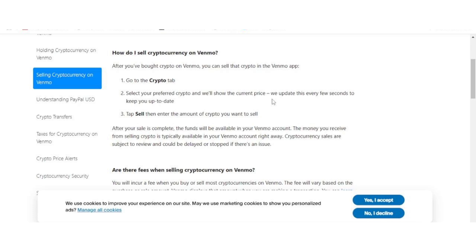Once you're on the crypto tab, take a moment to browse through your cryptocurrency holdings. Next, select the specific cryptocurrency you want to sell. We'll be using Bitcoin, but the steps are the same for other cryptocurrencies available in Venmo.